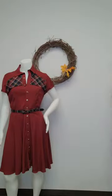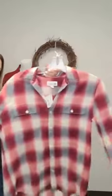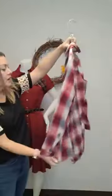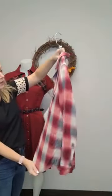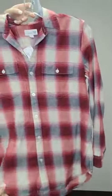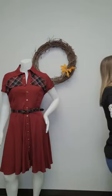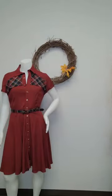Moving along, this was also a featured item — this is a Gap boyfriend fit plaid shirt, size small for $16. It's a nice flannel, and it is an oversized fit because it's the boyfriend fit. I love that it's got the reds and the pinks all kind of blended in together — just a beautiful top.